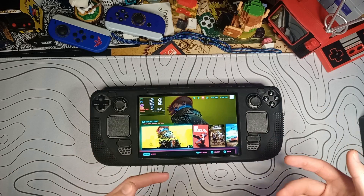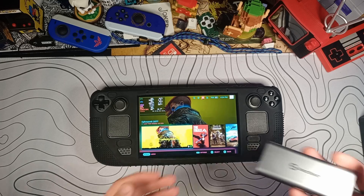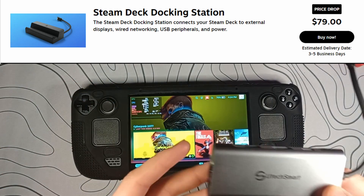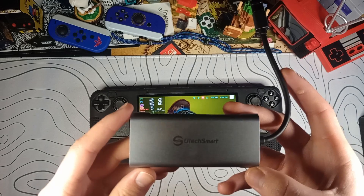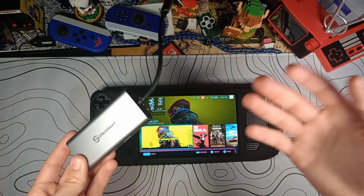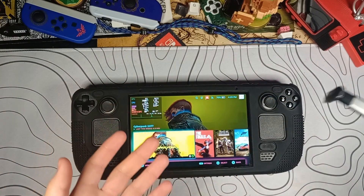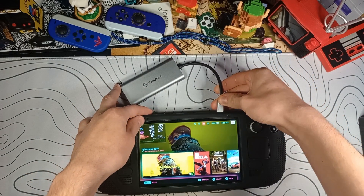Going to desktop mode and just adding in a few accessories really unlocks the full potential of the Steam Deck. The first thing you're going to want is a USB Type-C dock. Valve does make their own — it's a little pricey. This is one from Utex Mart; I reviewed it a while back. It's about in the $30 range, but it's pretty high quality. We have three full-sized USB 3 ports, which we're going to need. So the first step, you can just plug it into your Steam Deck.